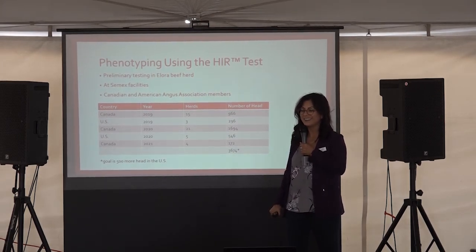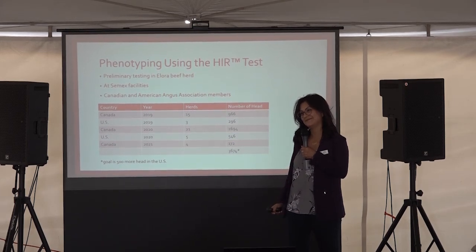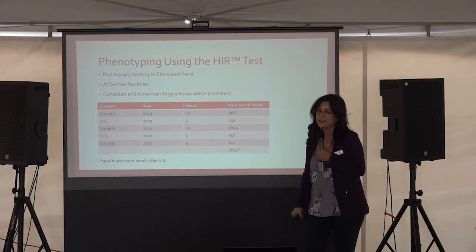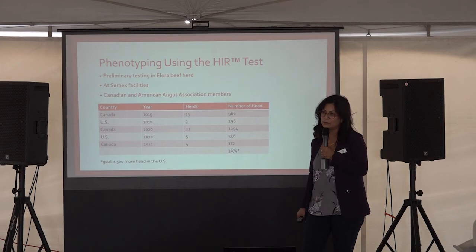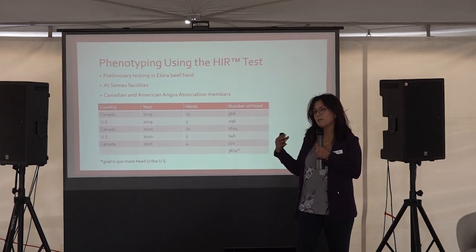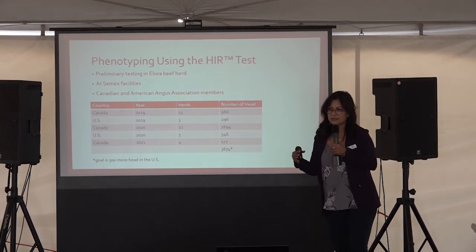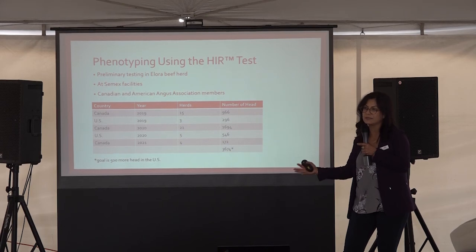Question from John: Is the idea that a producer would run the test just once, and how long before they get results back? The phenotyping protocol is 14 days, and then we take samples back to the lab to measure antibodies. Right now it's not a commercial routine evaluation so I can't tell you the exact turnaround time. But our genetic evaluations are sophisticated — we model each trait, so just because an animal hasn't been phenotyped doesn't mean we won't be able to predict its genetic potential for HIR, because we use a pedigree matrix to make linkage between animals that have been tested and animals that haven't.